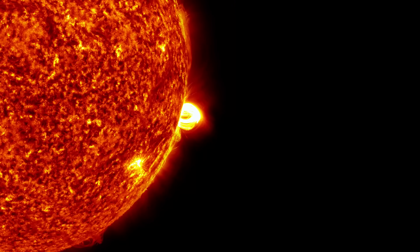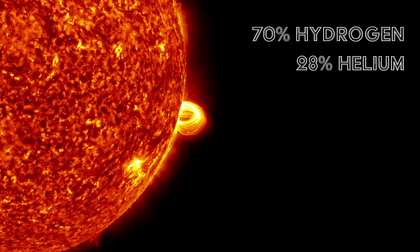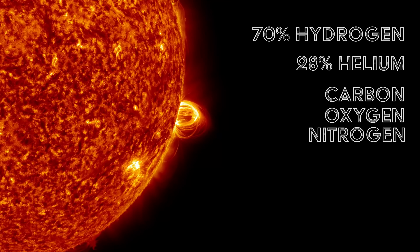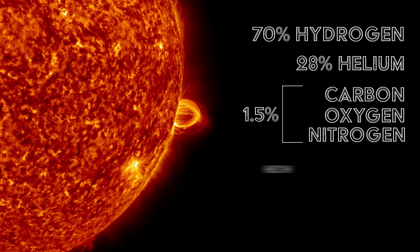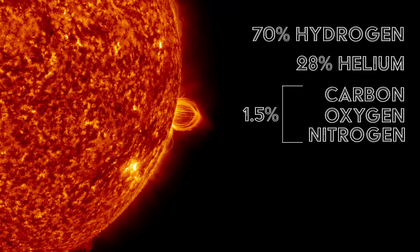As far as composition goes, the sun is made up of 70% hydrogen, 28% helium, and then a variety of carbon, oxygen, and nitrogen to make up a further 1.5%. Smaller elements like neon, iron, silicon, magnesium, and sulfur make up the remaining 0.5%.